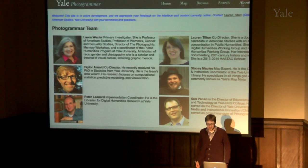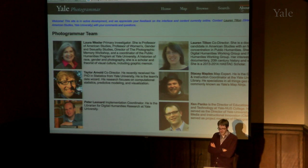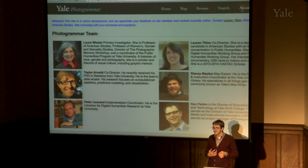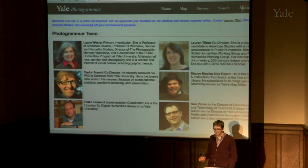The Yale Photogrammar Project started approximately three years ago when Lauren Tilton, a graduate student in the American Studies Department, was working on a project using photographs from the FSA OWI collection — a collection of 165,000 photographs taken by the U.S. government between 1935 and 1945.